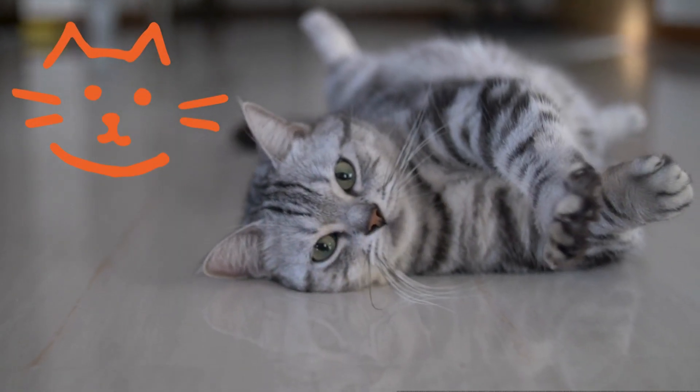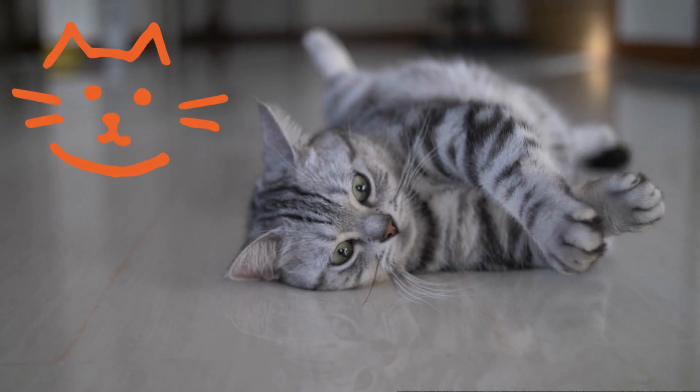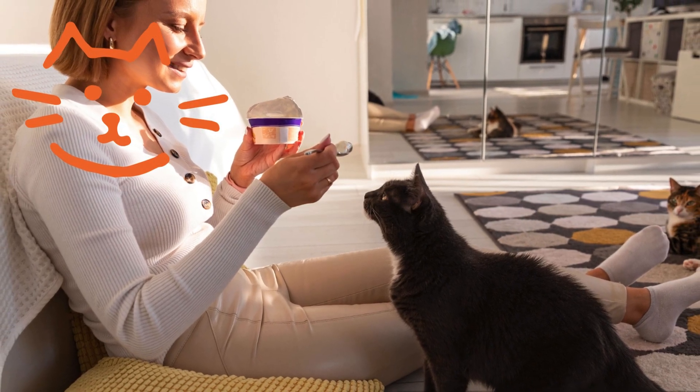Remember, cats have different nutritional needs than humans, and what may seem like a healthy snack for us may not be so for them.